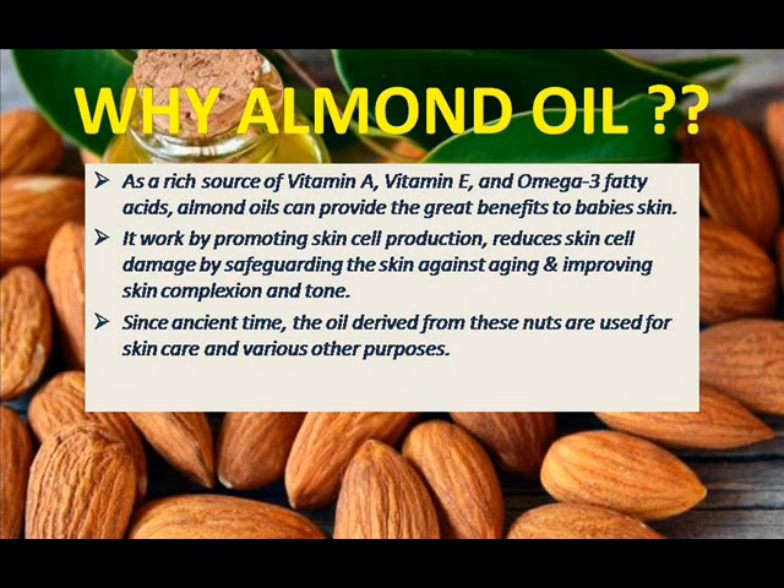From ancient times, almond oil has been used for many purposes. Even in ancient times, almond oil was derived and used for skincare and essential purposes. Mostly it was used for skincare and baby care because almond oil makes baby skin very healthy and beautiful. Even now in modern days, many mothers and people recommend almond oil for their babies.